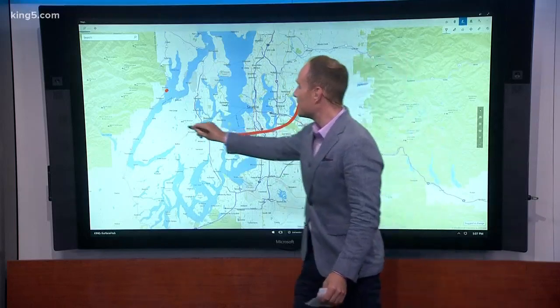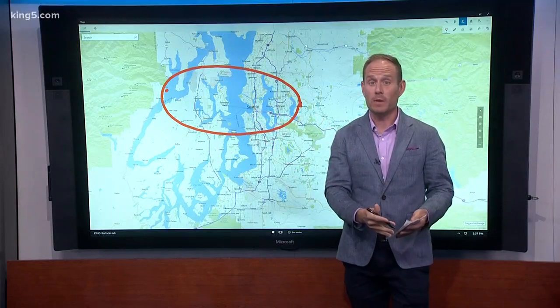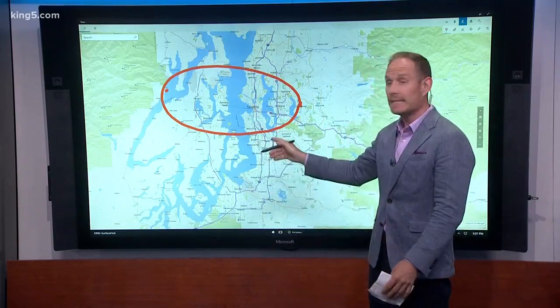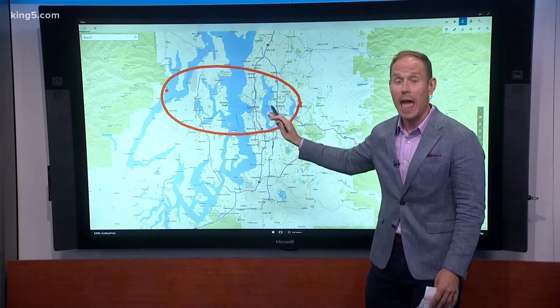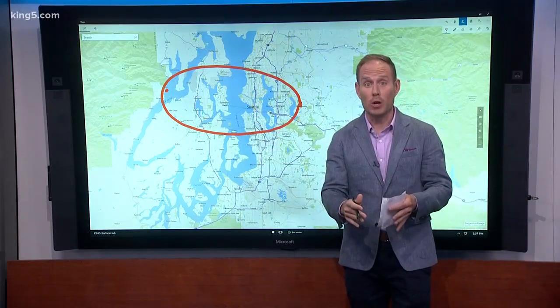This here is called the Seattle Basin. Think of it as a big bathtub, but instead of filled with water, it's filled with sediments. This feature can amplify an earthquake — the waves can make the energy waves stronger.